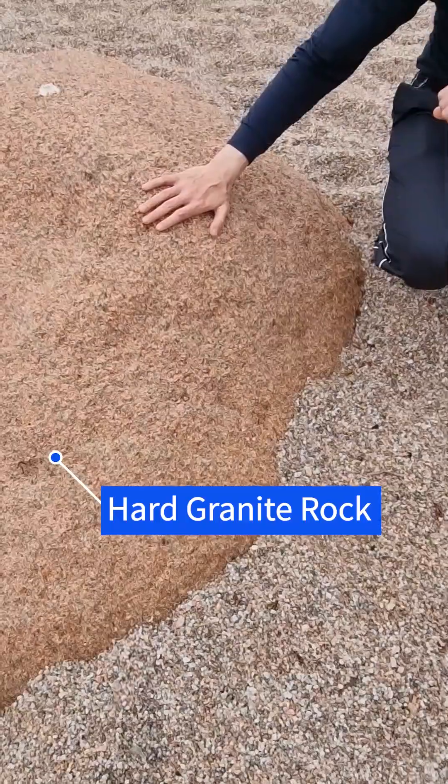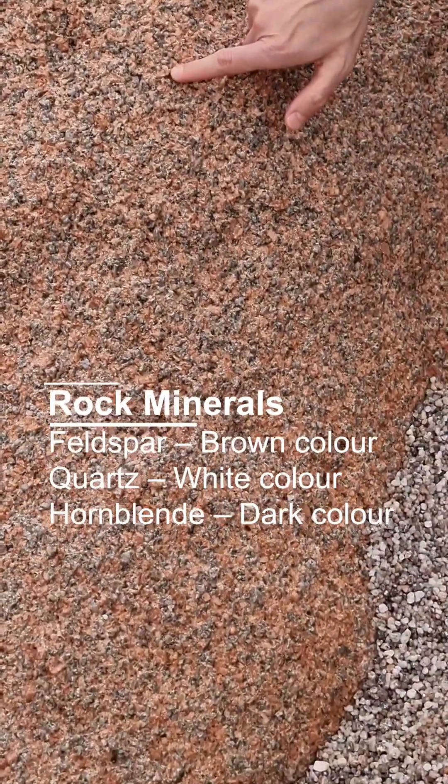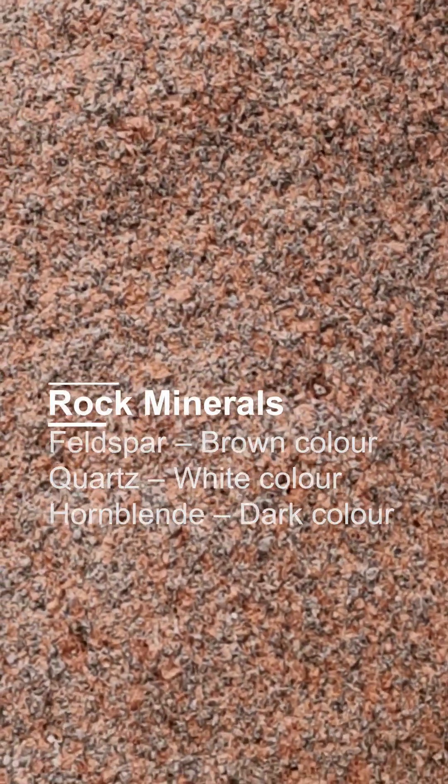This is very hard rock. You will see that it's made of three different minerals. This brownish one is feldspar, the dark one is hornblende, and the white one is quartz.